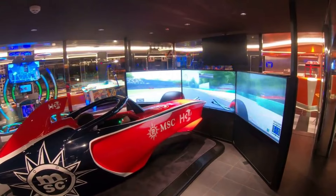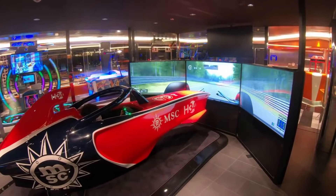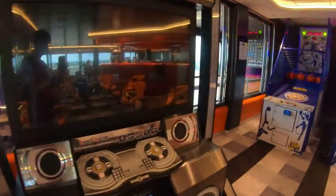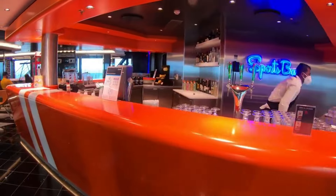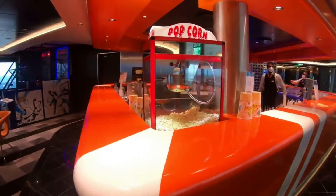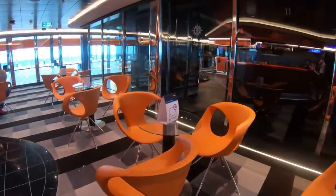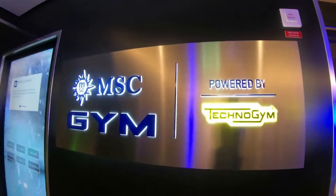The F1 simulator is really good — especially with MSC's partnership with F1 now. The Fun Pass also works for arcade machines that don't give prizes, so if you want to play basketball you've basically prepaid for it. I'd definitely look into the Fun Pass for this area. There's also a sports bar nearby, with lots of seats for people playing in the sports court or doing activities in the arcade.